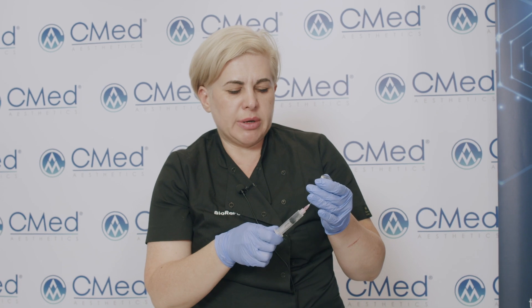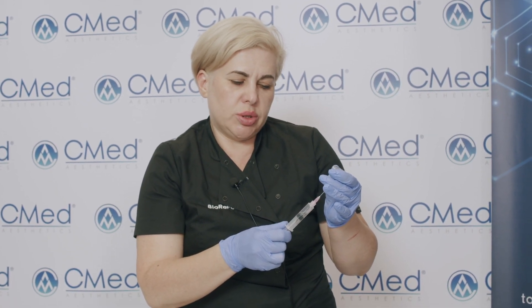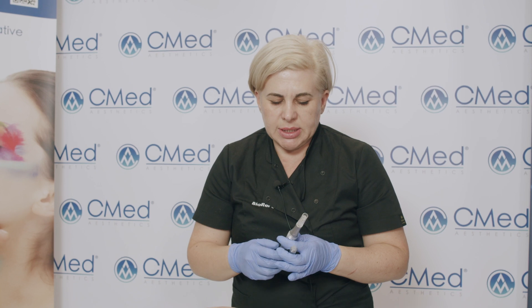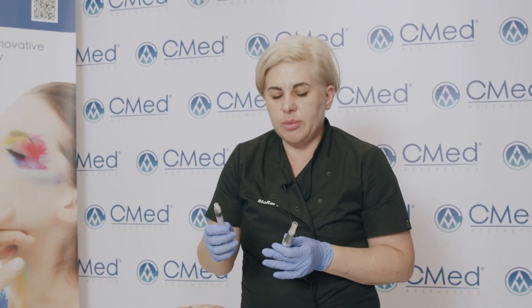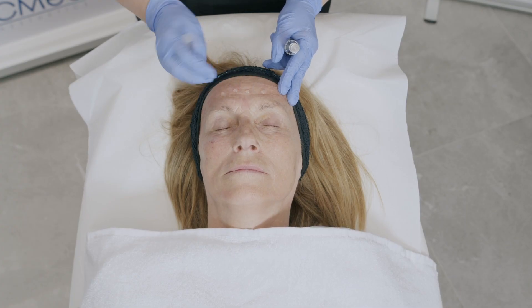After microneedling the whole treatment area, I'm going to draw two milliliters of ARES AA. For the treatment we use two milliliters of ARES AA for the face, one and a half for the neck, and two to three milliliters per décolleté. Due to the high amount of hyaluronic acid in ARES products, the product is in a mesogel form which allows for easy application.